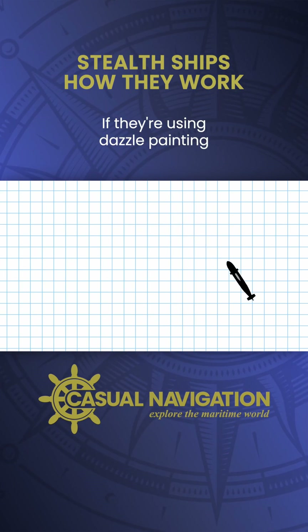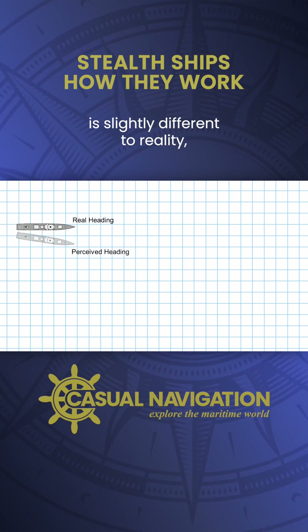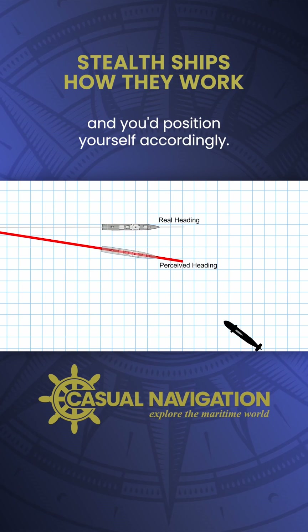If they're using dazzle painting and they're able to fool you into thinking their heading is slightly different to reality, you would be expecting them to follow this path, and you'd position yourself accordingly.